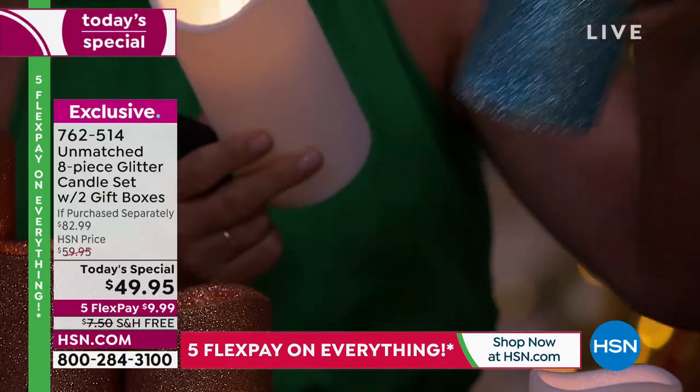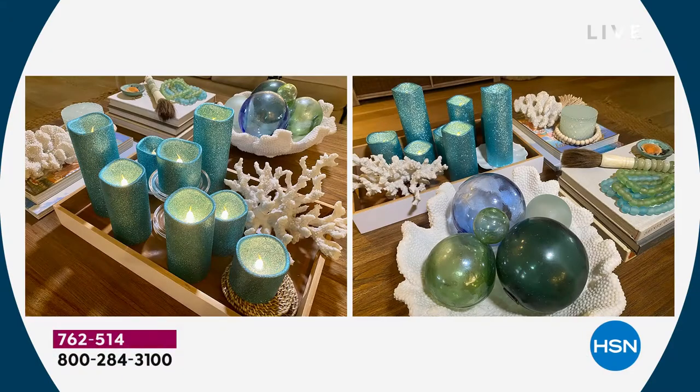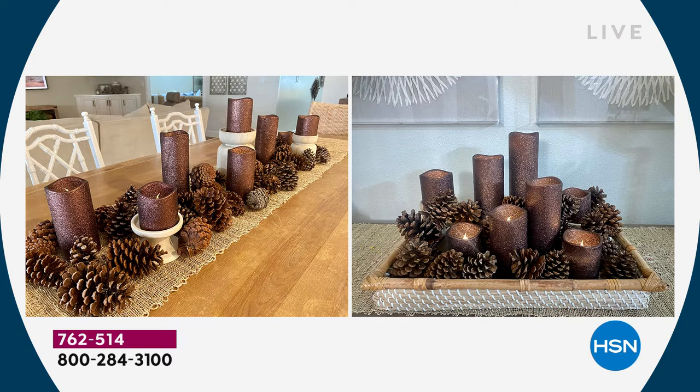I'm going to grab the icy blue — I love the way the glitter comes down into the lip. The wick is very bright, very realistic, and it doesn't get hot to the touch. So if you have kids or pets, this will fit beautifully in your home. The icy blue looks great on a coffee table — very coastal. You can put it with beachy items, seashells, sea glass. You can use them right now, for Hanukkah, for the holidays with silvers and whites. Remember, that's all eight clusters.